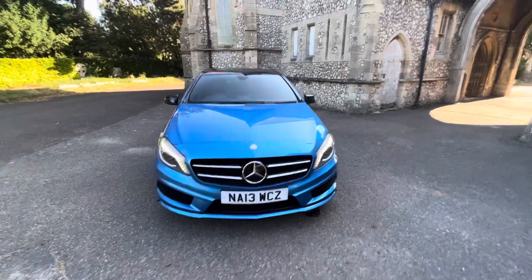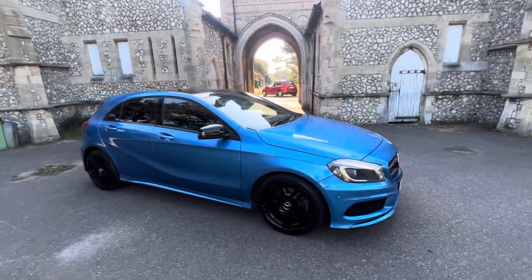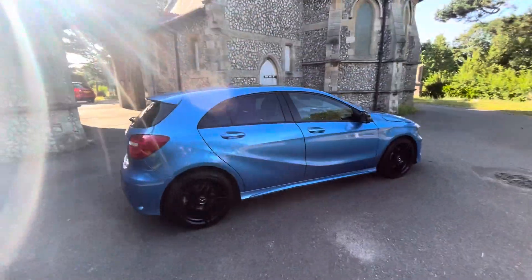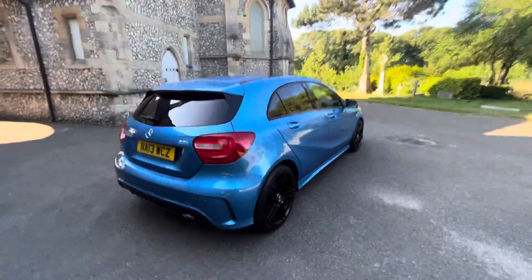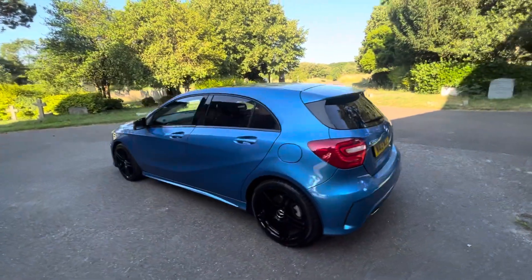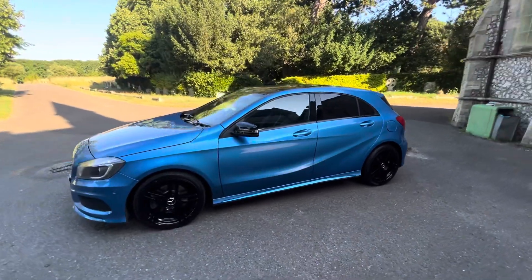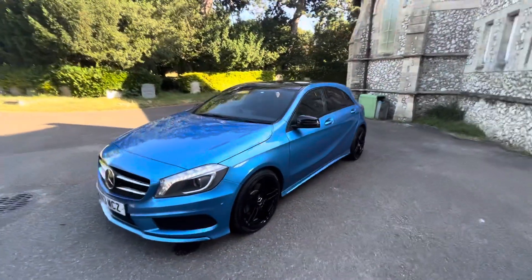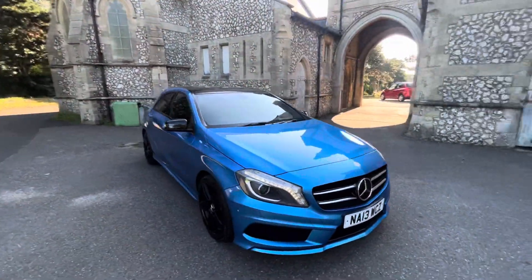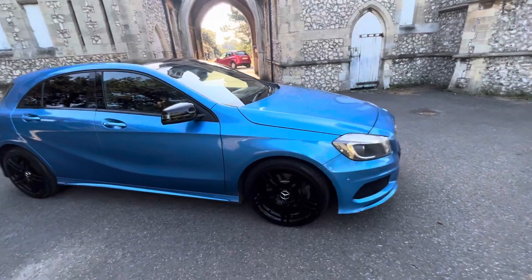Here we have an absolutely stunning example: the 2013 Mercedes A Class A220, finished in a beautiful metallic light blue with black twin spoke AMG alloy wheels, having done just over 72,000 miles. It's a diesel automatic, comes with full and up-to-date service history with eight services in total, the last done by us before the car leaves. It has a May 2024 MOT with no advisories and six months warranty included. We also offer finance — check our website browntyphoon-autos.co.uk or give us a call.